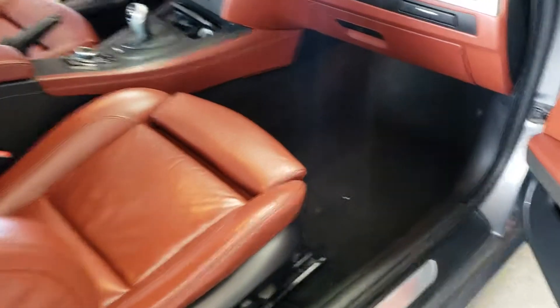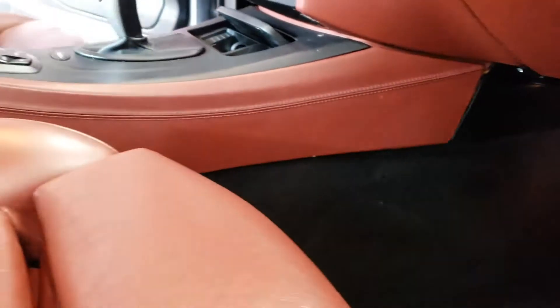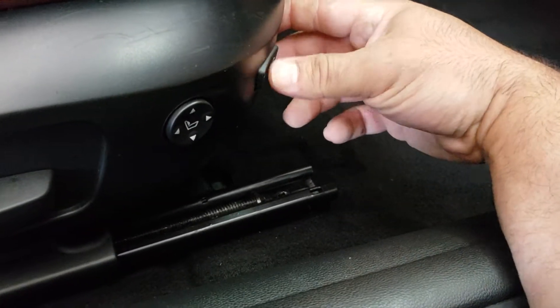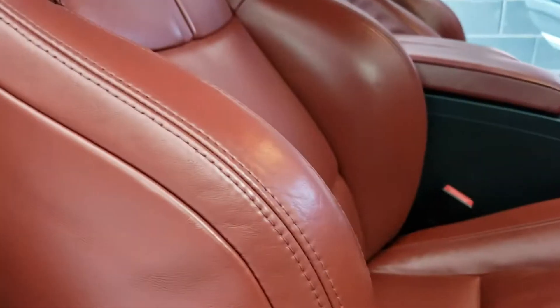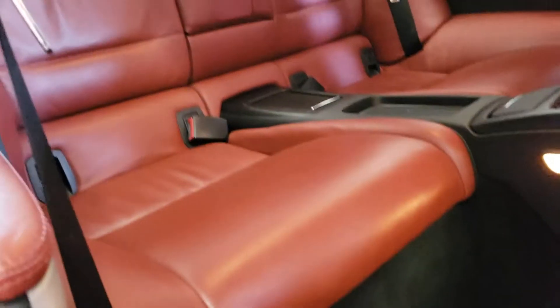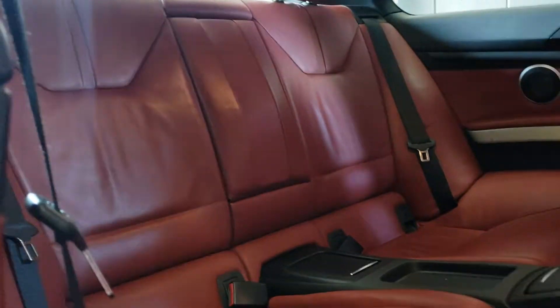On the passenger side, carpets look pretty clean, leather work looks good. Everything looks good on the leather — normal wear and tear, some minor scuffs on the plastic. The seat goes in and out, that's okay. The seat is moving forward and back electronically. The seat folds forward, the rear carpet looks good as well as the rear seat on this side.